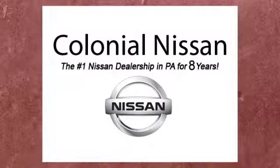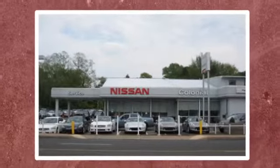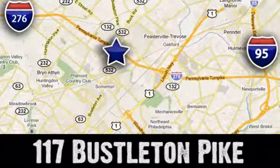Test drive it today. If you can't make a deal with Colonial Nissan, you can't make a deal with anybody. We're conveniently located at 117 Busselton Pike in Feasterville, Trevose, Pennsylvania.